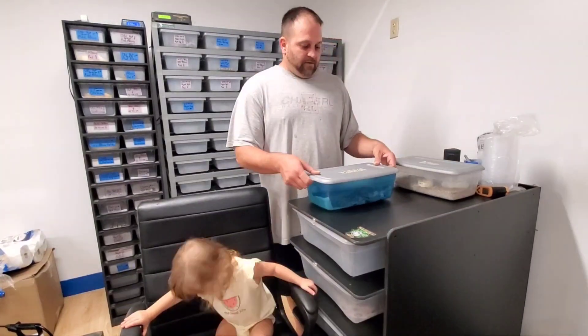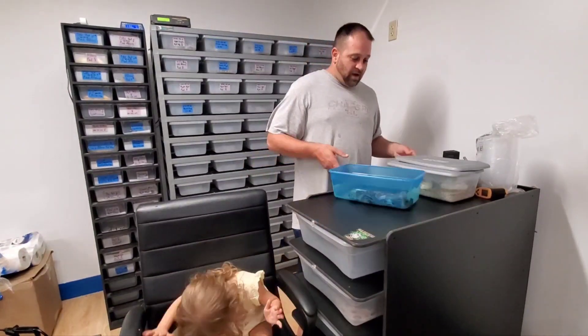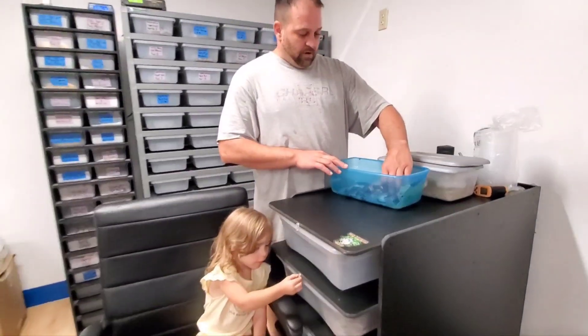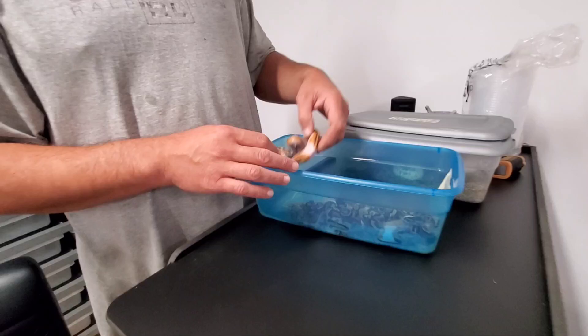The first clutch that we have was what we originally thought was a pastel pied, but we now know that he is actually a hypopied.